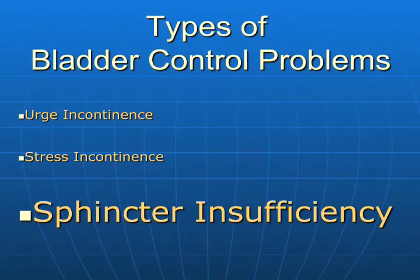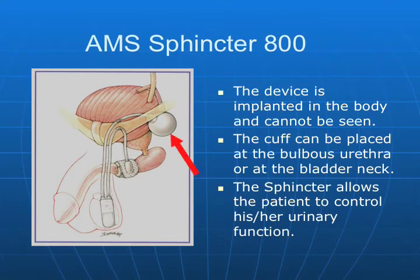Now, what about sphincter insufficiency — when the shutoff valve just isn't getting the job done? If a person has had a radical prostatectomy, there's a little scar tissue there. That scar tissue is not as compliant as normal tissue, and the sealing of the urethra from surface tension is somewhat defective. When the sphincter muscle that brings the urethra together so surface tension can seal it is disrupted, we have another option: the artificial urinary sphincter. I was involved in its development. Everything is implanted inside — the device sits next to the bladder, the cuff is around the urethra, and the pump is within the scrotum.